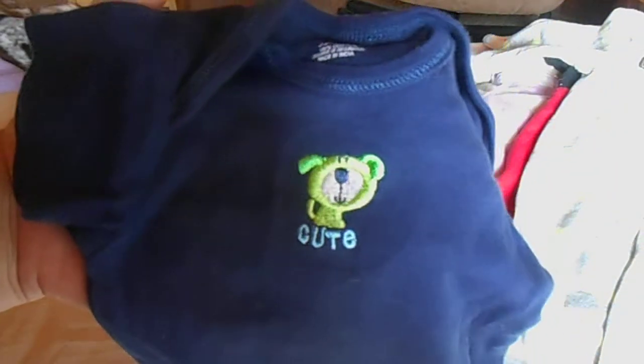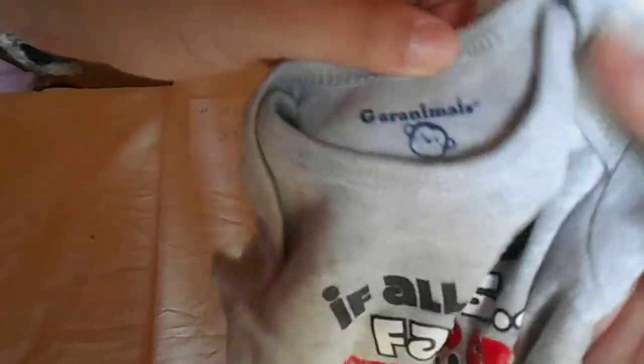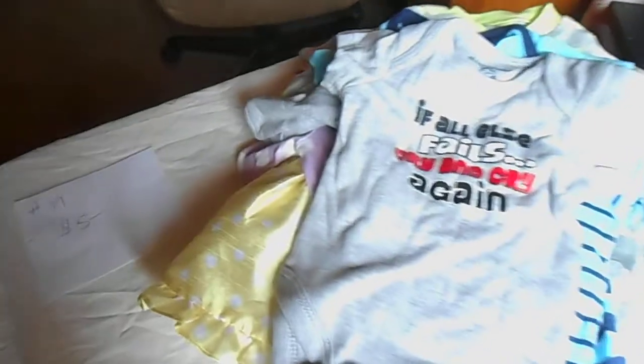These are all size either newborn or zero to three months. There's a dark blue onesie and then this outfit with a sailboat on it — the print is peeling off a little bit — with matching shorts and a matching hat. Very cute outfit. Then there's a Carter's newborn 'Mommy's All-Star' onesie — I believe I bought that brand new. And a blue stripe onesie. This one is labeled three to nine months but looks like zero to three. And then this one says 'If All Else Fails, Cry' — cute animals, size newborn.